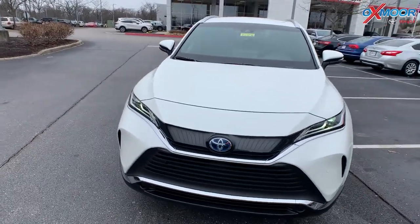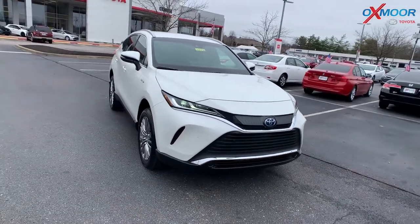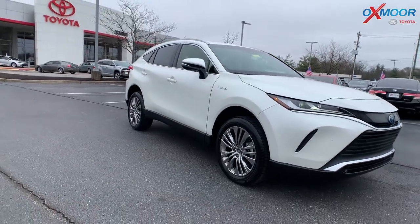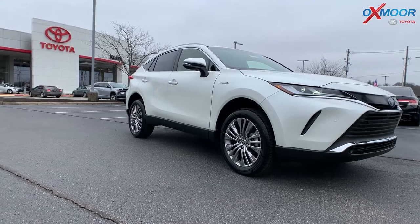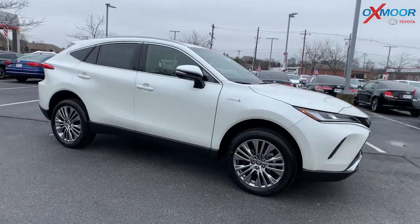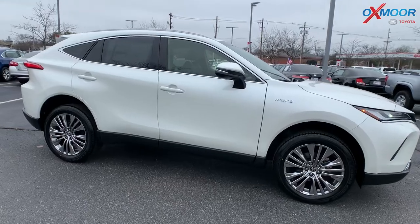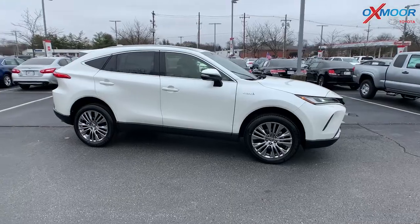It is a hybrid, and that's really important right now, especially with gas prices continuing to rise. With this one, you'll get 40 miles per gallon in the city, 37 highway, 39 combined. So you can drive just over 560 miles before you have to stop to get gas — that's really, really great. Definitely something to keep in mind with this vehicle being a hybrid.